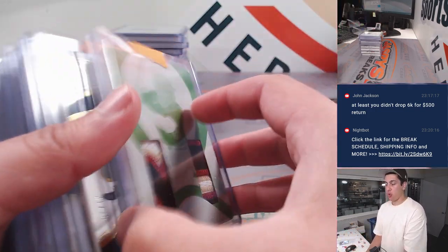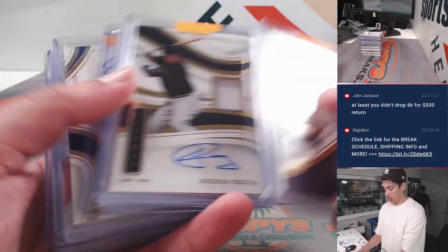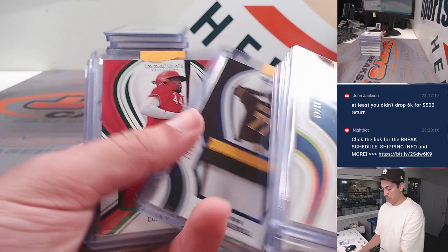Had a Jordan Lawler, dual patch, printing plate, one of one. Bob Feller, there's some Pereira, Marcelo Mayer redemption. Diego Cartaya, Noel V. Marte, Mero.